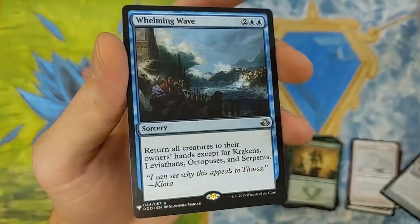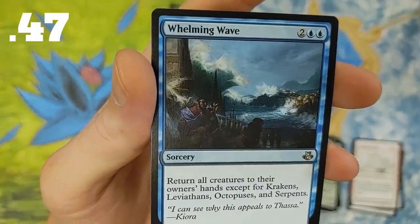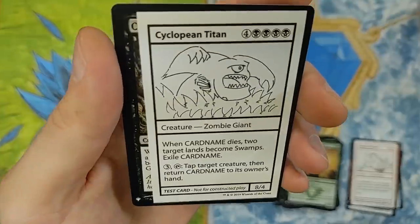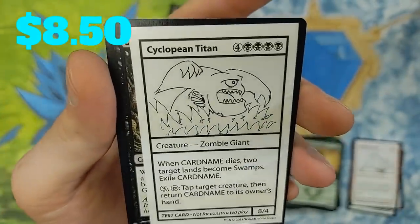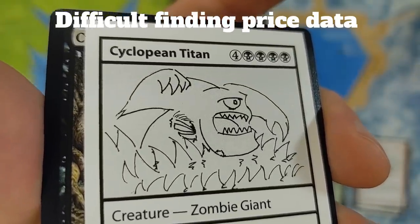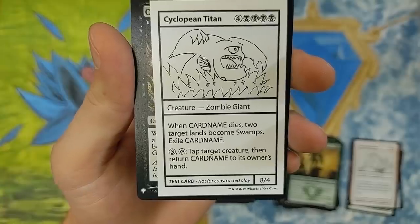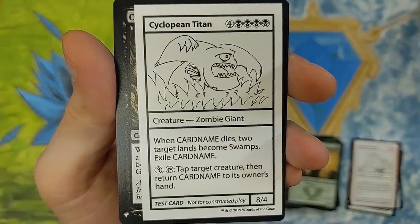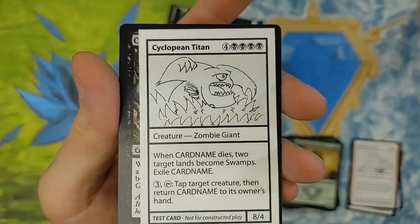Whelming Wave — more like that just hurt. Ripped my heart out. Return all creatures to their owner's hand except for Krakens, Leviathans, Octopuses, and Serpents. It's actually not a bad card — pretty powerful. Cyclopean Titan — Zombie Giant. When this dude dies, two target lands become swamps. Exile card name. For three, tap it. Tap target creature, then return it to its owner's hand. There's still more stuff on this card. Very cool. Cyclopean Titan — test print card. I wonder what the value is on that guy.